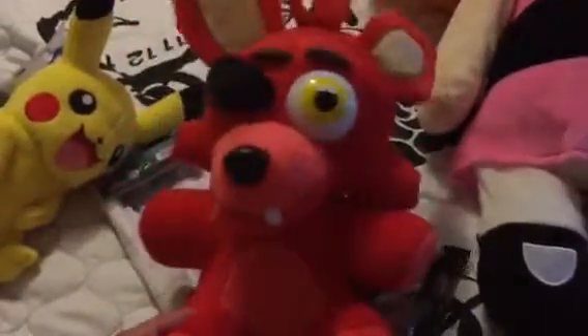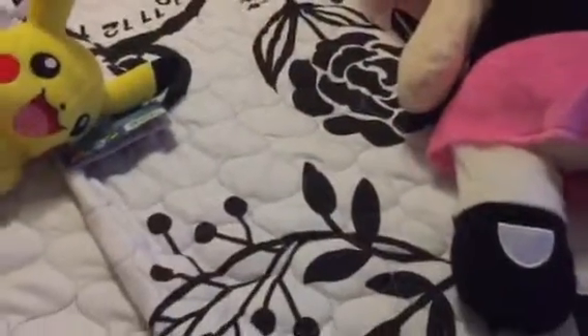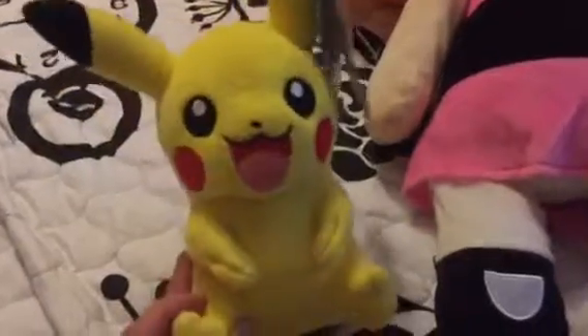I also got pretty lucky with the Five Nights at Freddy's Foxy — this little foxy guy took about two or three tries. The hardest and most expensive win was the blue whale; I spent a lot of money on that one. Pikachu was also a little hard to get.